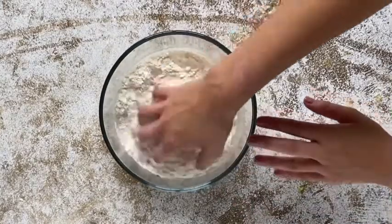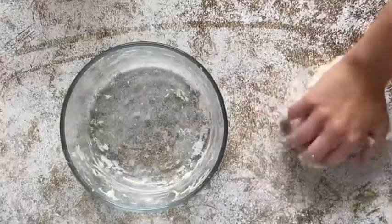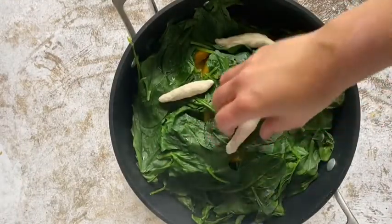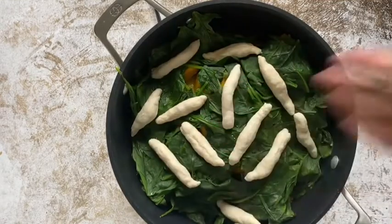Then we're making a dumpling which is made with flour, water, and salt. While the spinach is wilting, we're going to form the dumplings, put them on there, and cook it for another 35 to 45 minutes.